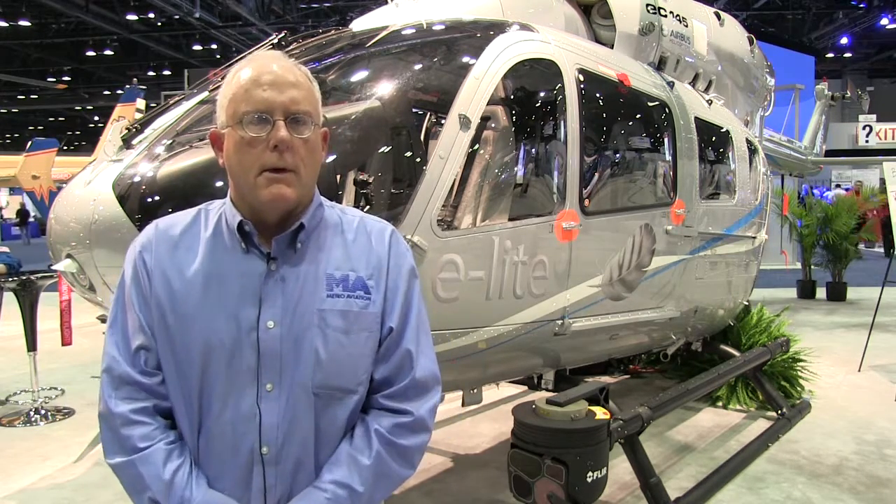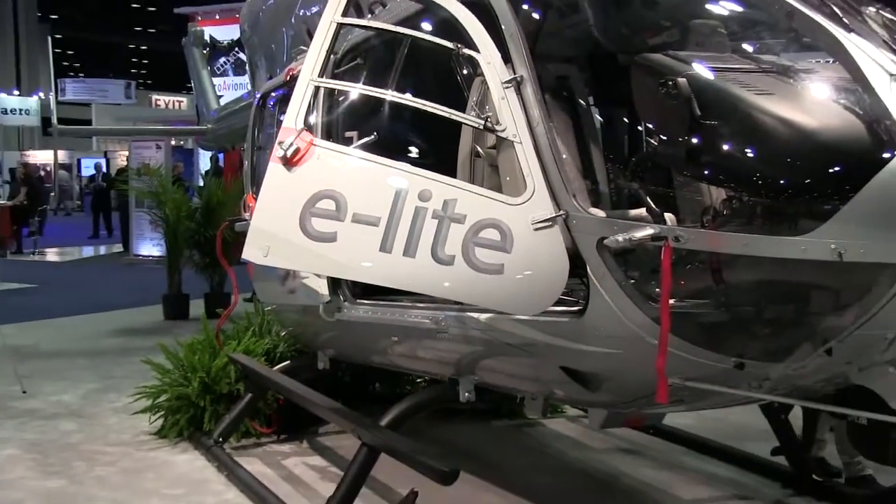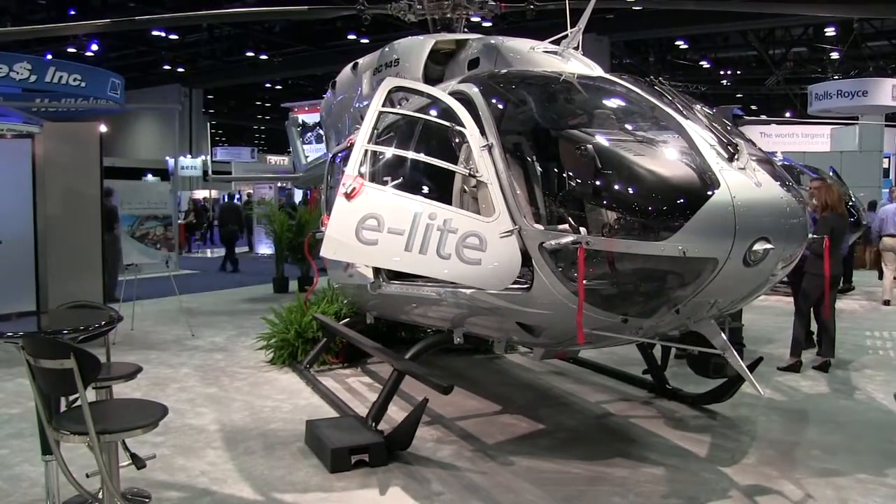What is so unique about this is that as the industry has gone more technical and more sophisticated with heavier and more complicated equipment, this aircraft drops us back into a very simple, very good product for a utility VFR market. The aircraft itself as it comes off from Airbus will be about 157 kilograms lighter than the C2, with the same engine and same drivetrain as the C2.